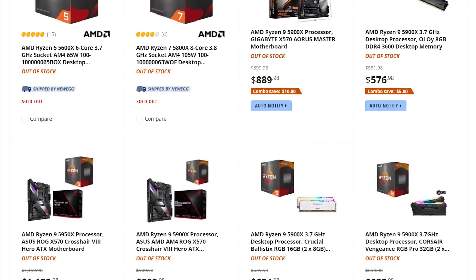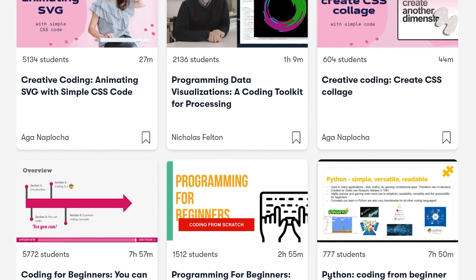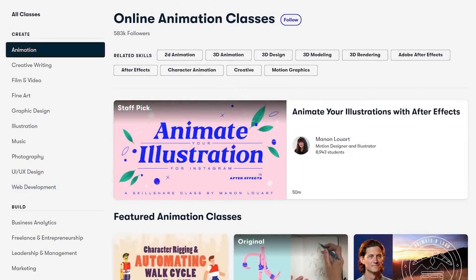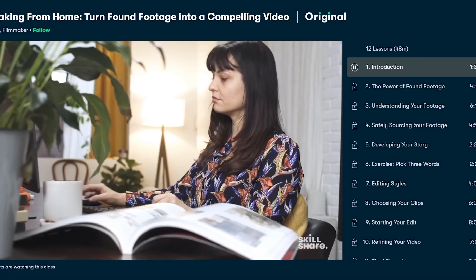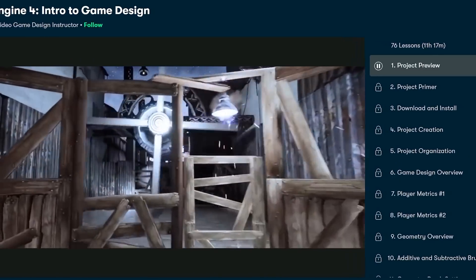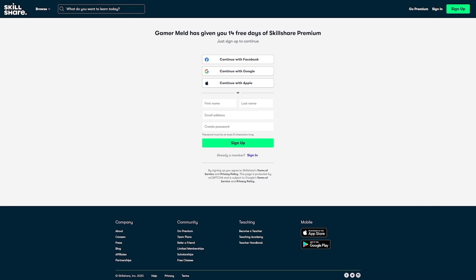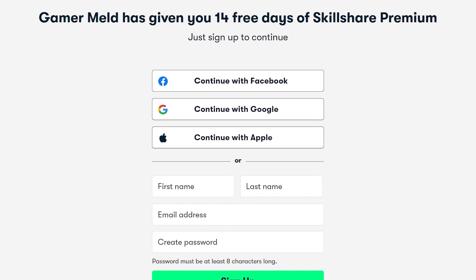If you weren't able to get a new CPU or GPU because everything sold out, why not learn something while you wait with today's sponsor, Skillshare — the online learning community with thousands of classes for anything you're interested in. I'm talking web development, animation, graphics design, and everything in between. They offer classes at every skill level, and they're always adding new classes. I've really been excited to work on this Unreal Engine 4 class. The best part is you get all of this for less than $10 a month, and the first 1,000 subscribers to click the link in the description will get a free trial of premium membership so you can explore your creativity.